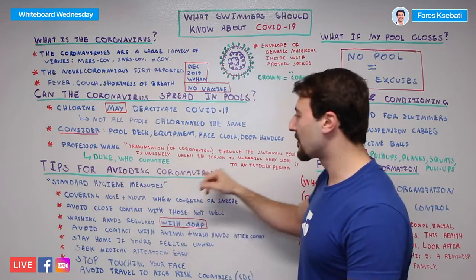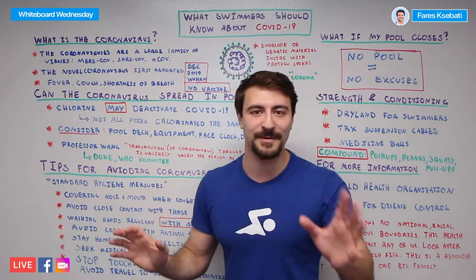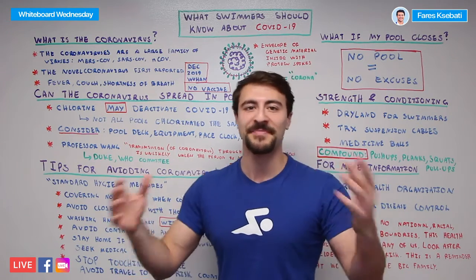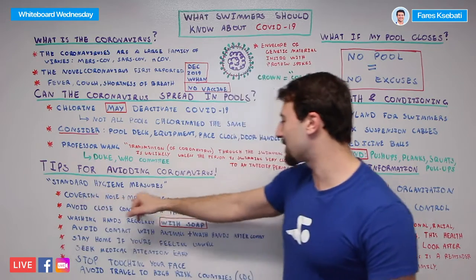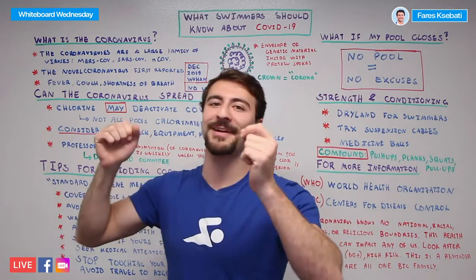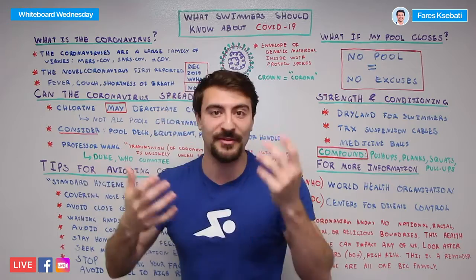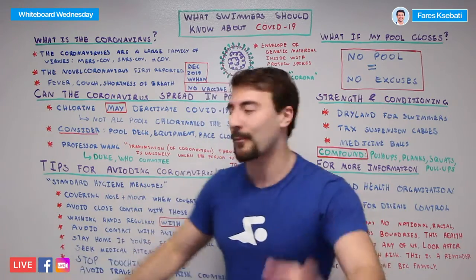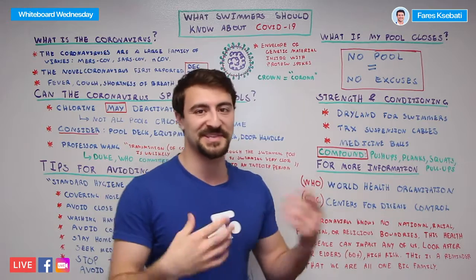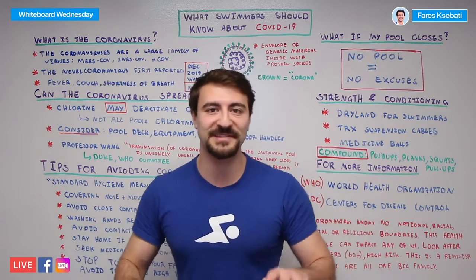Some tips for avoiding the coronavirus — these are standard hygiene measures, nothing new or shocking, but applicable for staying healthy in general. First, cover your nose and mouth when you cough or sneeze. Cough and sneeze into your elbow; if you have a sleeve, a mask, or anything, just cover it up. Second, avoid close contact with those who are not well. If you see someone coughing or sneezing, it's best not to go give them a hug. Keep your distance from people who are sick.